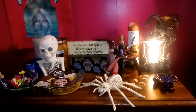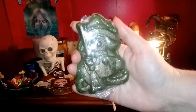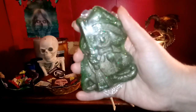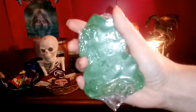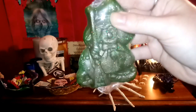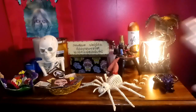First up, we have this adorable witch wax melt called 'I'm Melting.' I'm so glad I got another one because it smells delicious. I did a clip on Instagram of me cutting her up and melting her — she burns beautifully and the scent is amazing. It's one of my all-time favorite scents right now for the wax warmer.